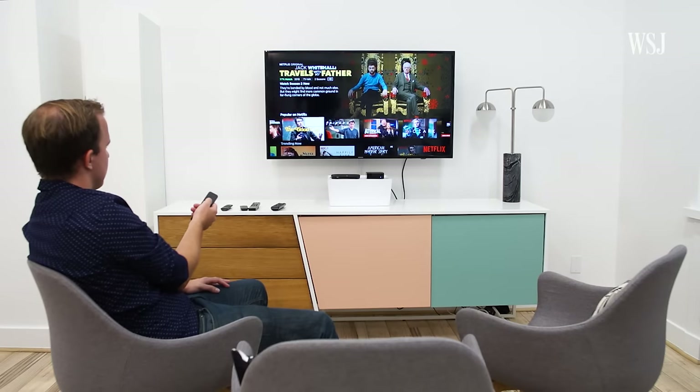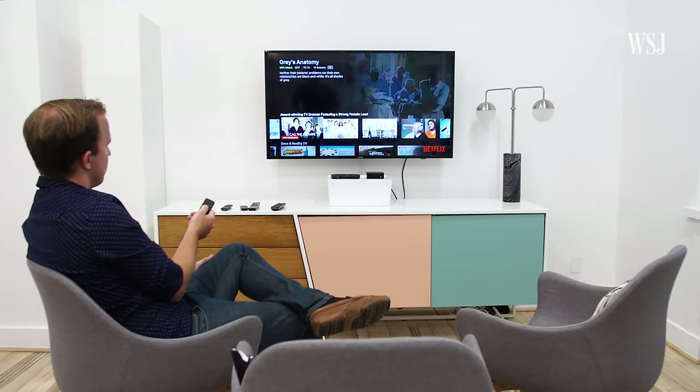No one service tracks all the shows or all the streaming services, or even gets close. Way too often, the best you can do is still just text your friends to see what they're watching, or browse forever in some crazy category on Netflix. Or you could do what I do and just wind up watching The Great British Baking Show for the 30th time.